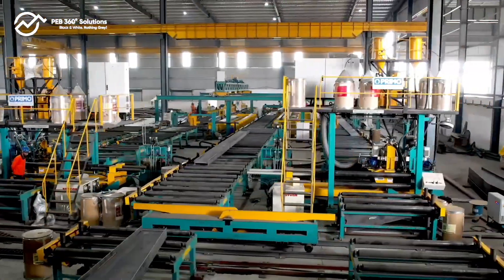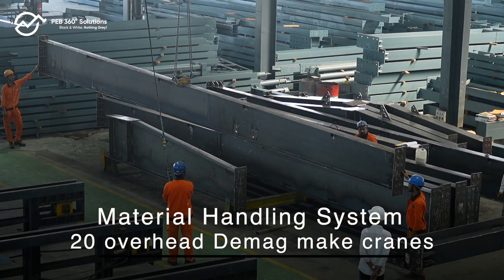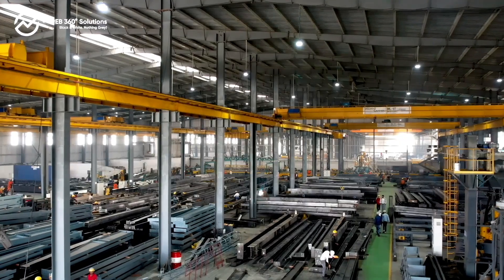The sprawling, cutting-edge and integrated PEB 360 facility near Nagpur has an installed capacity of over 50,000 metric tons per annum, making them more than well-equipped to handle multiple concurrent projects.